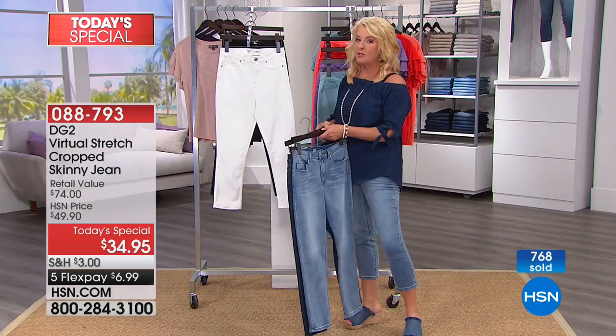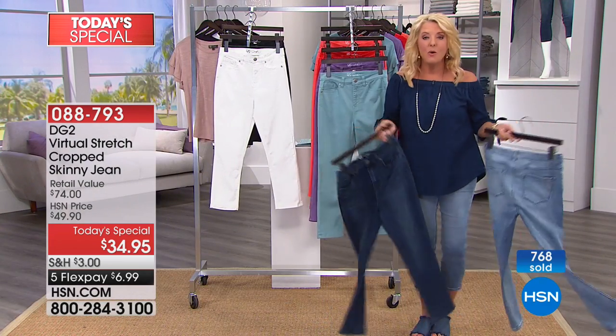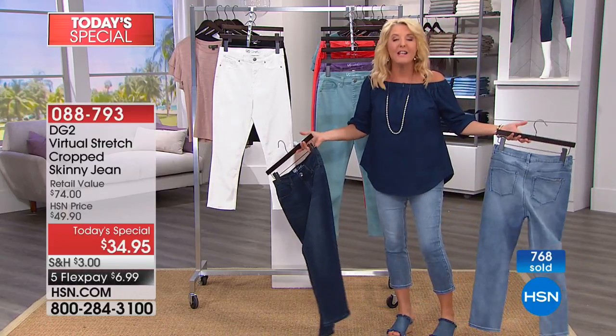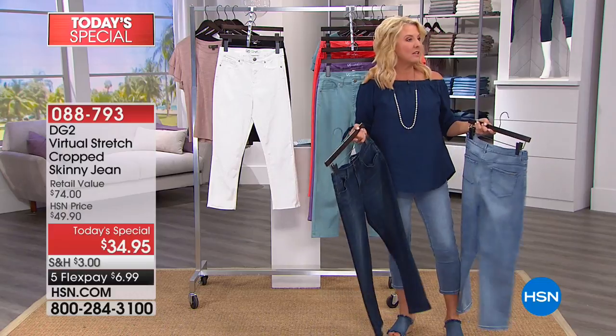We have sizes two through 24, and we have petite, average, and tall legs. Tall girls, they won't look like shorts on you!